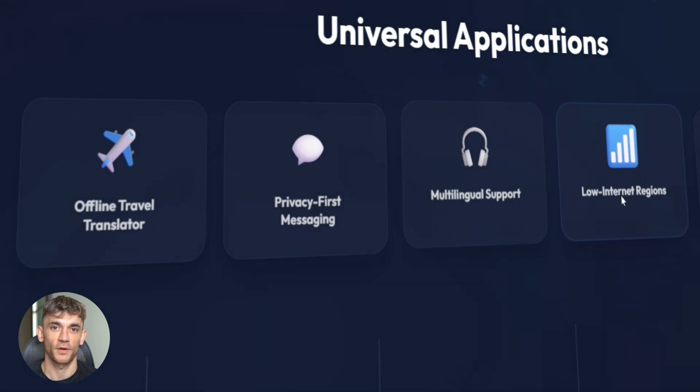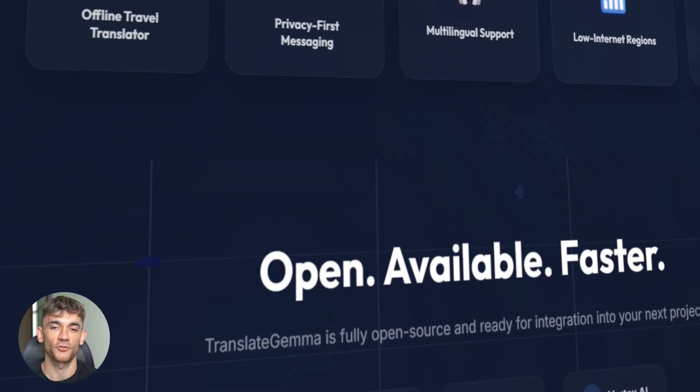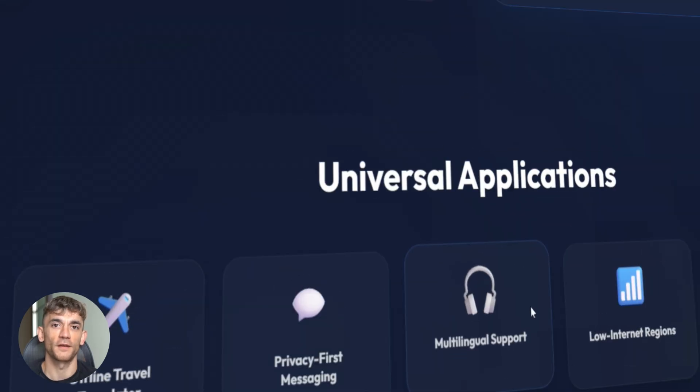Here's why this matters. Most translation tools need the cloud — you send your text to a server, it translates, sends it back, and your data goes through someone else's servers. Translate Gemma changes that. Everything happens on your device. Your data stays with you. No cloud, no privacy issues.